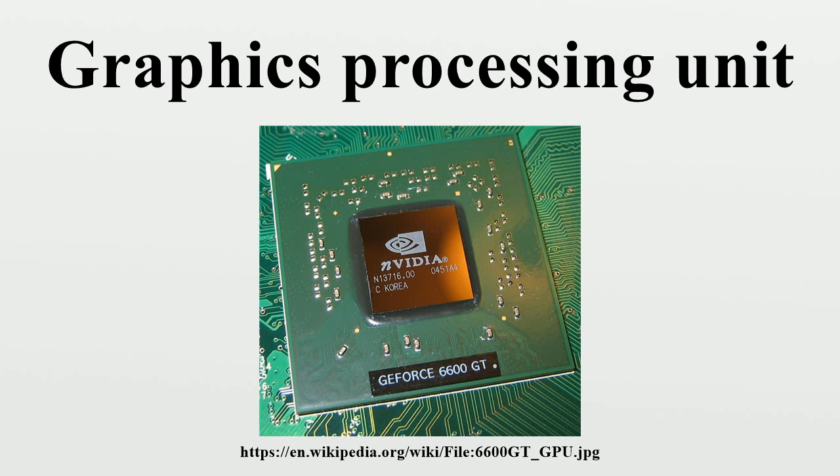In 1997, Mitsubishi released the 3DPRO/2MP, a fully-featured GPU capable of transformation and lighting, which AMD utilized for their FireGL 4000 graphics card. In the PC world, notable early attempts at low-cost 3D graphics chips included the S3 Virge, ATI Rage, and Matrox Mystique — chips that were essentially previous-generation 2D accelerators with 3D features bolted on. Initially, performance 3D graphics were possible only with discrete boards dedicated to accelerating 3D functions, such as the PowerVR and 3dfx Voodoo.